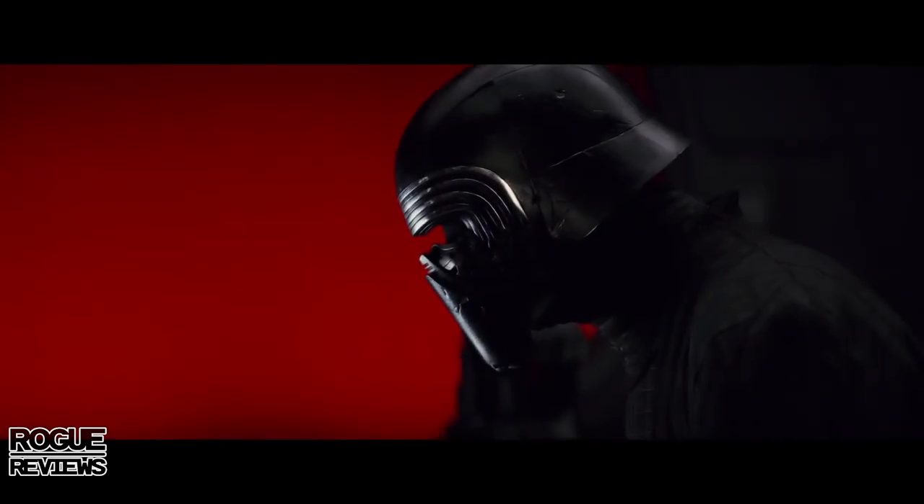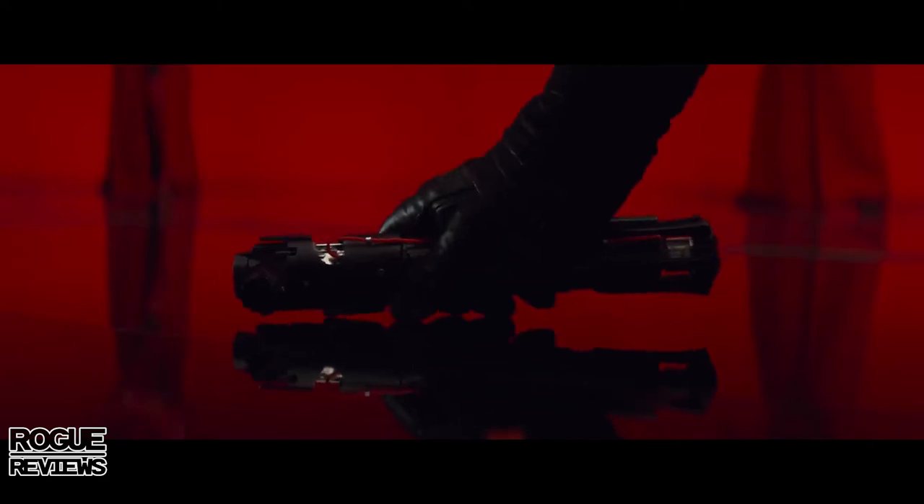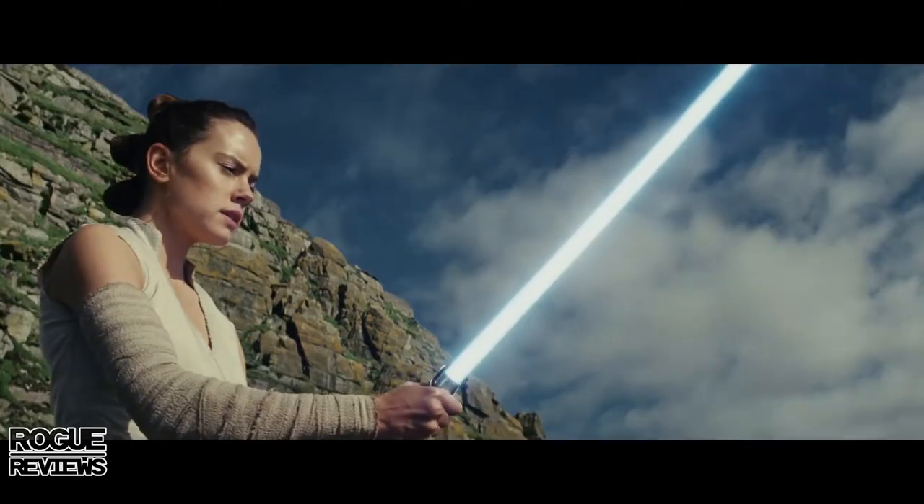Pausing on his lightsaber — it looks like some Praetorian Guards are behind him. I'm guessing this is in Snoke's throne room. If I had to place this in the film, I'd say the beginning — they'll probably open with Luke and Rey on Ahch-To, but it would be an interesting misdirect to open with Kylo and Snoke before we get to Luke and Rey.